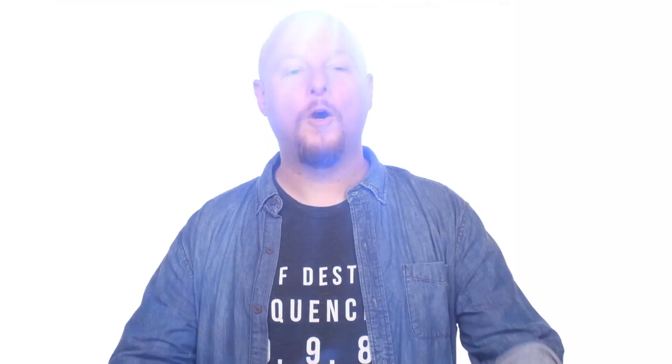Also, urine. But don't worry — all of this is put through an incredible filtration system, and in fact the water aboard the ISS is probably more pure than the stuff that comes out of your tap.